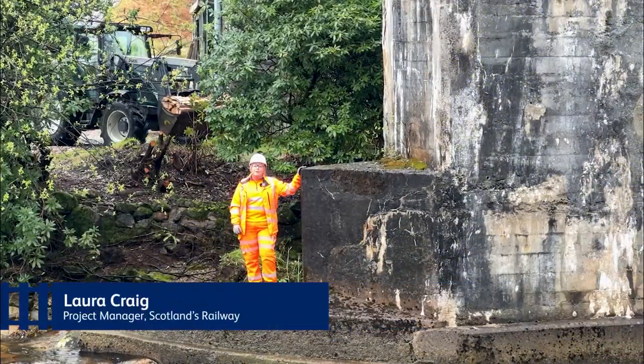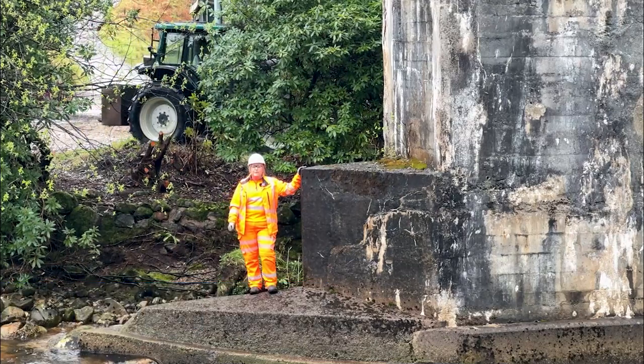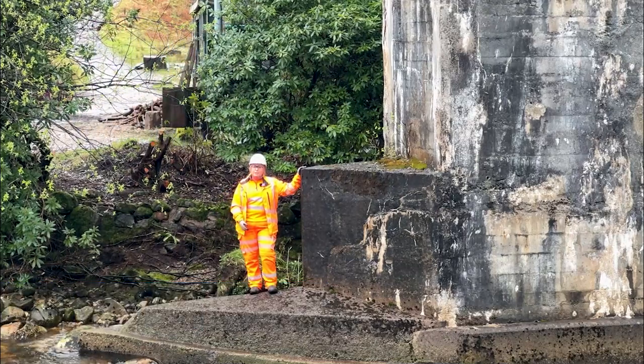Hi, I'm Laura Craig from Network Rail. I'm standing under the iconic Glenfinnan Viaduct. Part of our project works while we're here is to fix some scour damage to Pier 12.